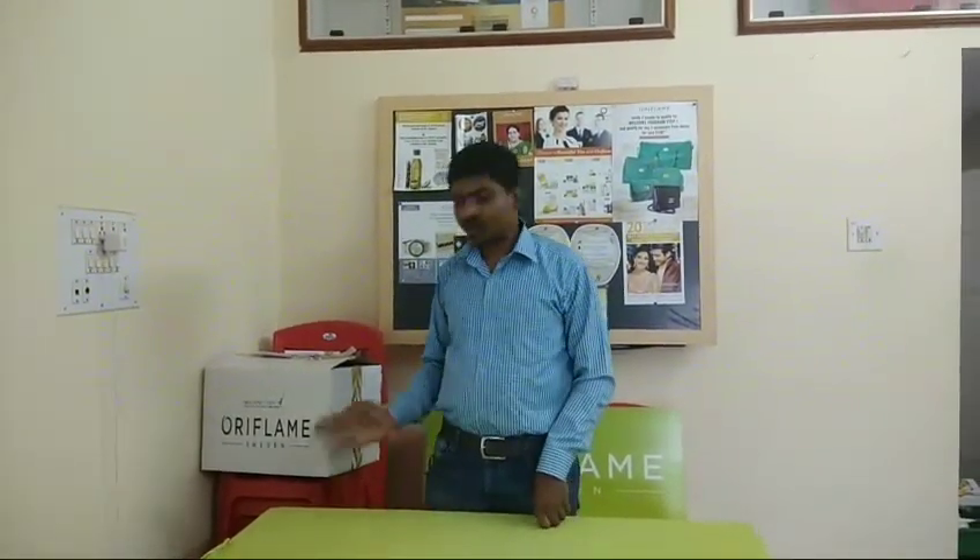Hi friends, I am Anesha Kavon Kumar Anantra. I am an Oriflame Director. I have a parcel.